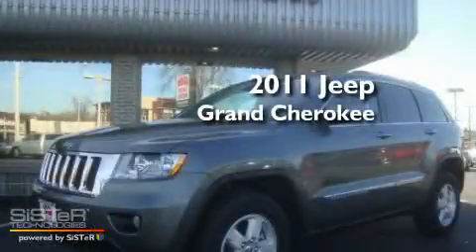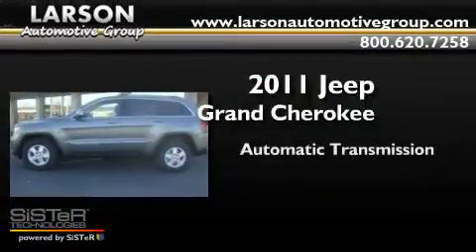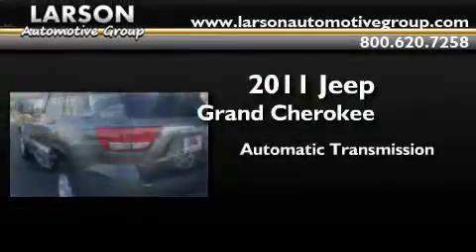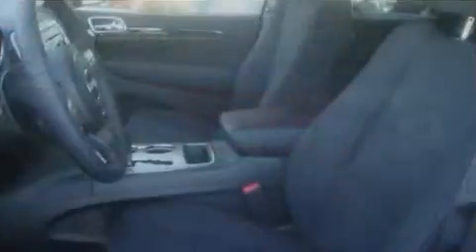This is a brand-new 2011 Jeep Grand Cherokee. This SUV has an automatic transmission, a 3.6-liter V6, and the added capability of four-wheel drive.